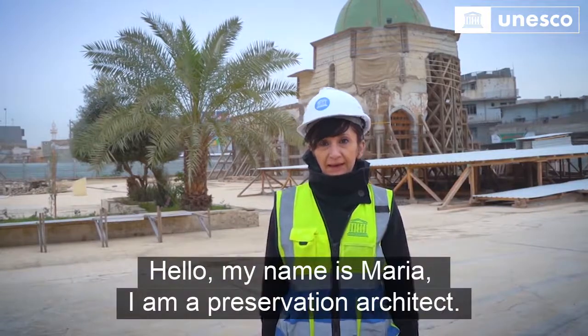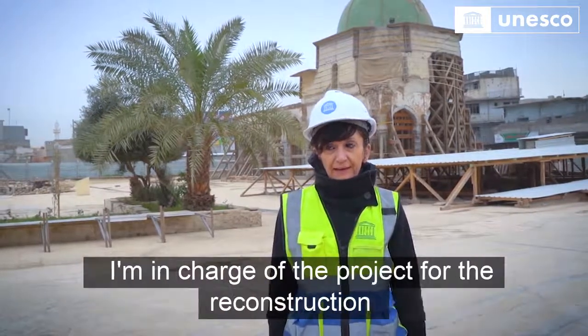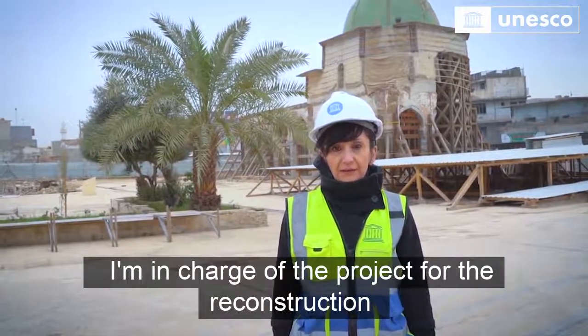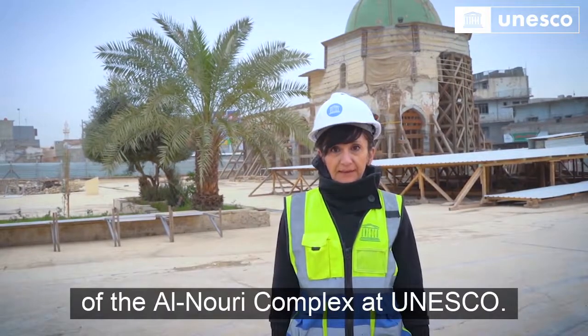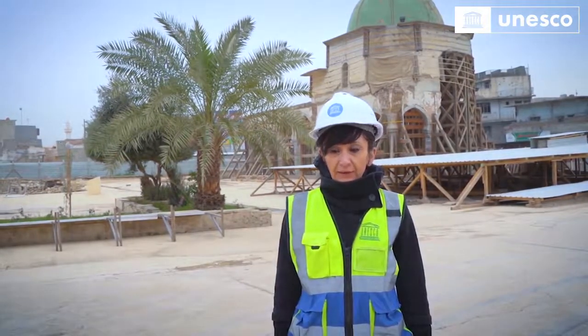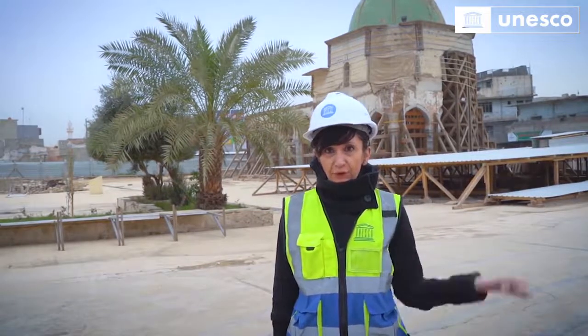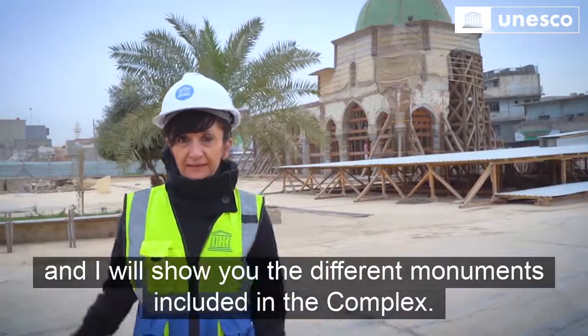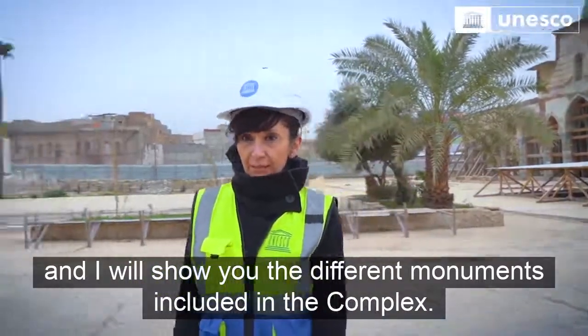Hello, my name is Maria. I'm a preservation architect and I'm in charge of the project for the reconstruction of the Alnuri complex at UNESCO. Follow me, let's have a walk, and I will show you the different monuments included in the complex.